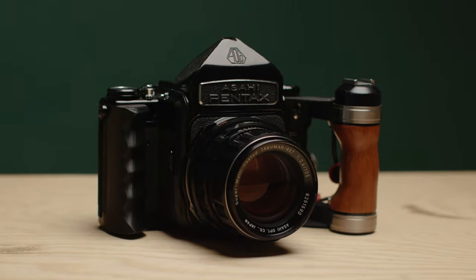On a recent trip to New York with some friends, I brought along with me the camera that I may or may not sleep next to every night — the Pentax 6x7.